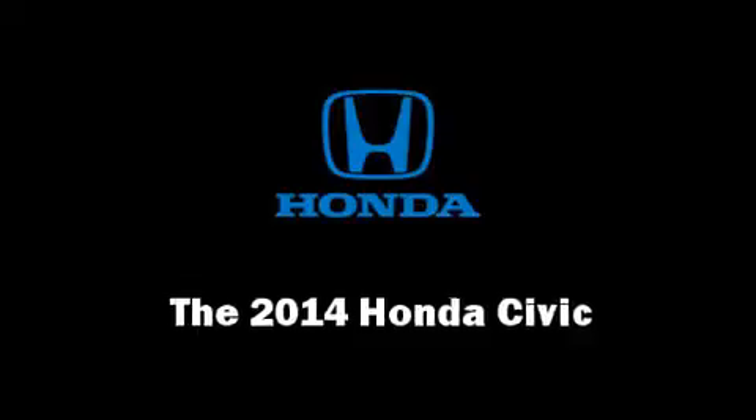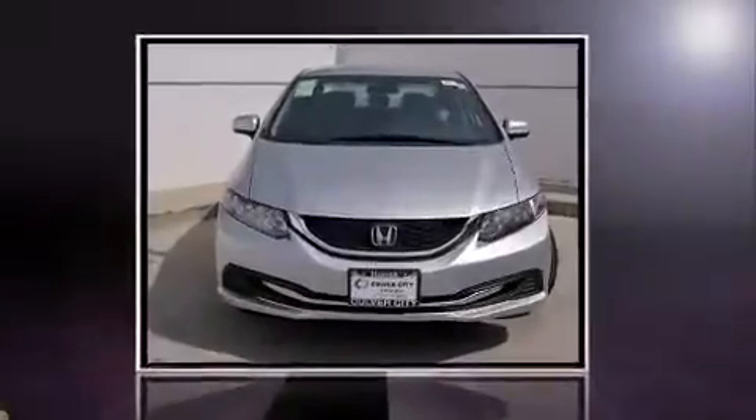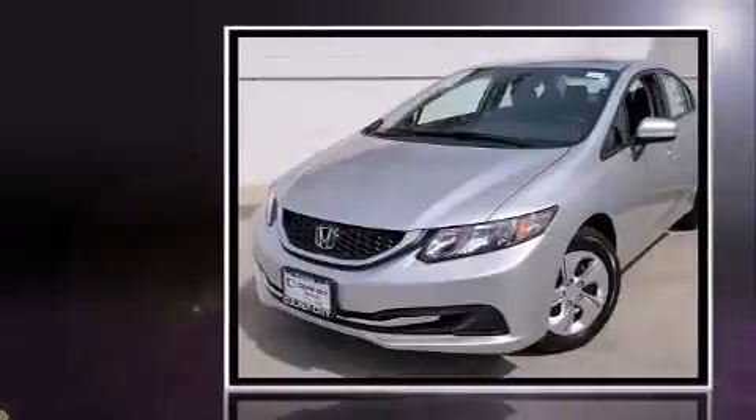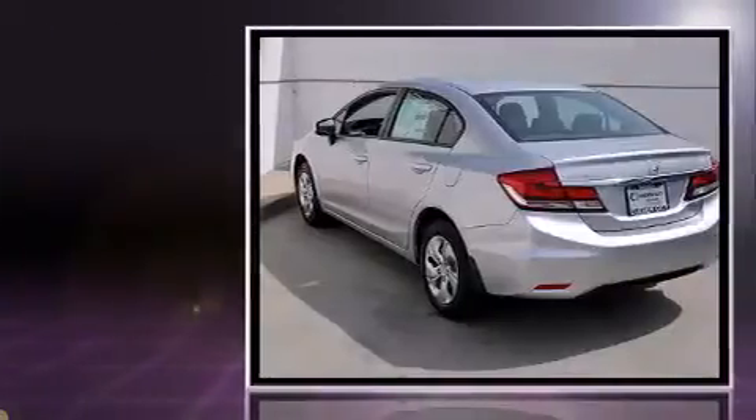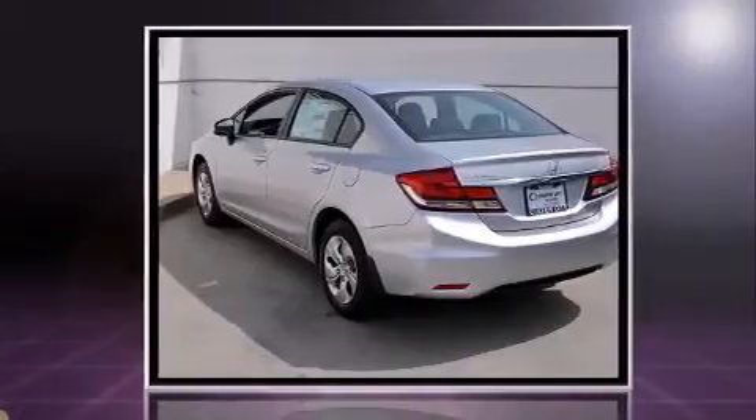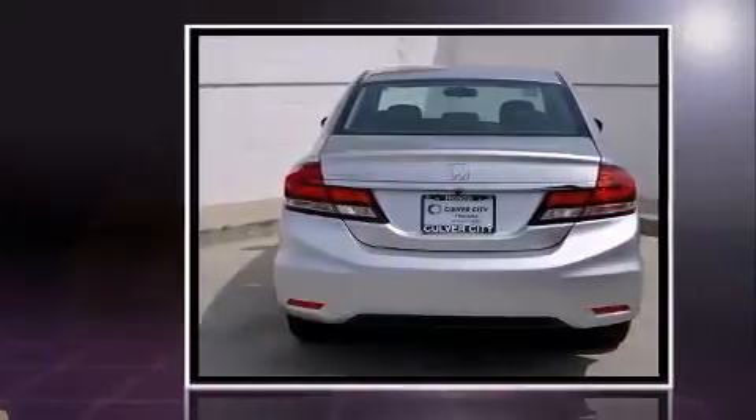Come test drive this 2014 Honda Civic. This four-door, five-passenger sedan is waiting for you to take home. It features a continuously variable transmission, front-wheel drive, and a 1.8-liter four-cylinder engine.